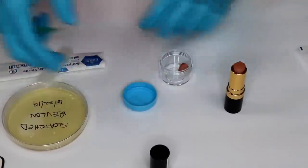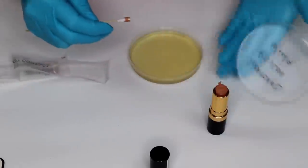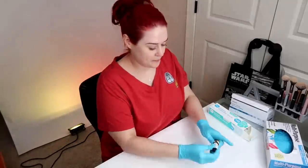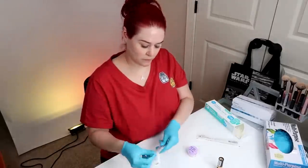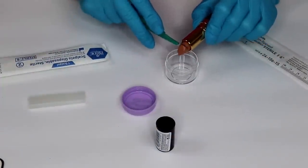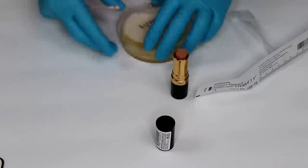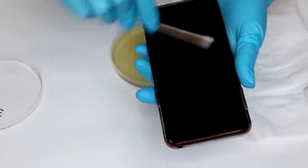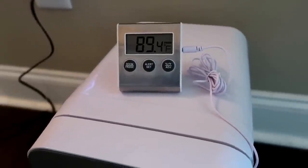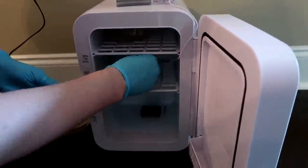See you next time. Bye. I'm incubating at about 90 degrees, give or take a degree. There's a second thermometer to just validate the temperature, and we'll see what we get.